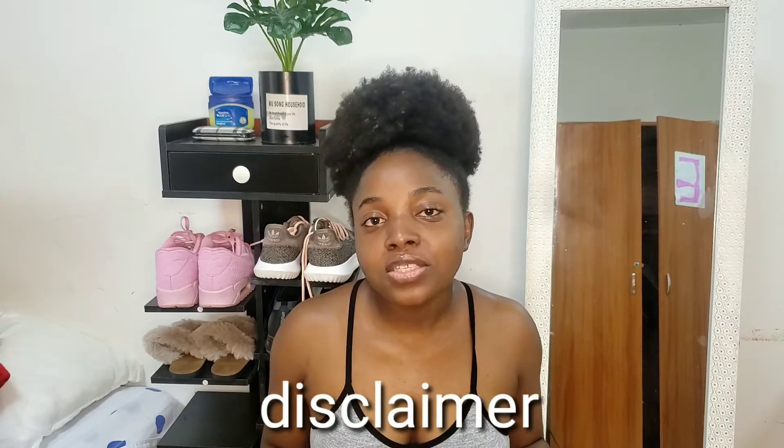Before we get into the video, if you haven't subscribed please make sure to subscribe — there are a lot of nice things here you'd like to watch. Leave a comment sharing the products you use so we can learn from each other. And please note: none of these products are sponsored, these are just things I bought with my own money.